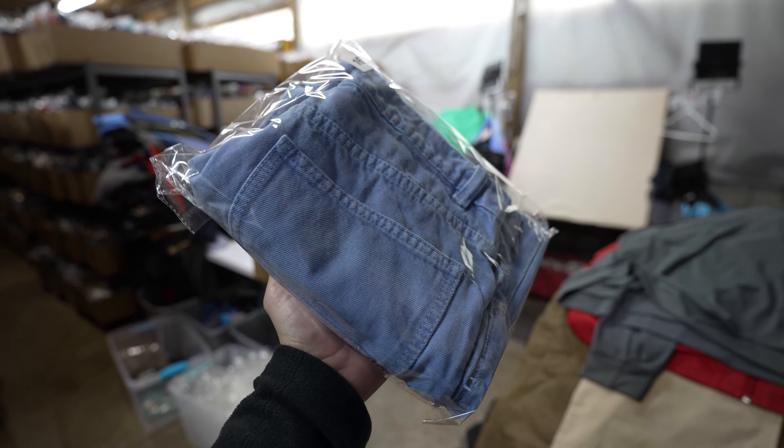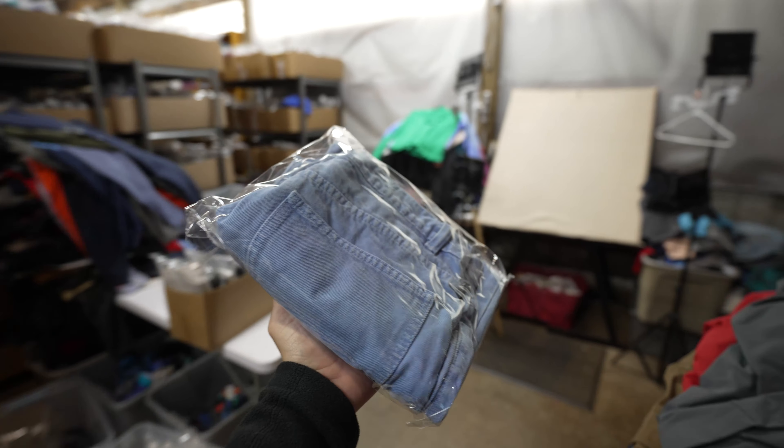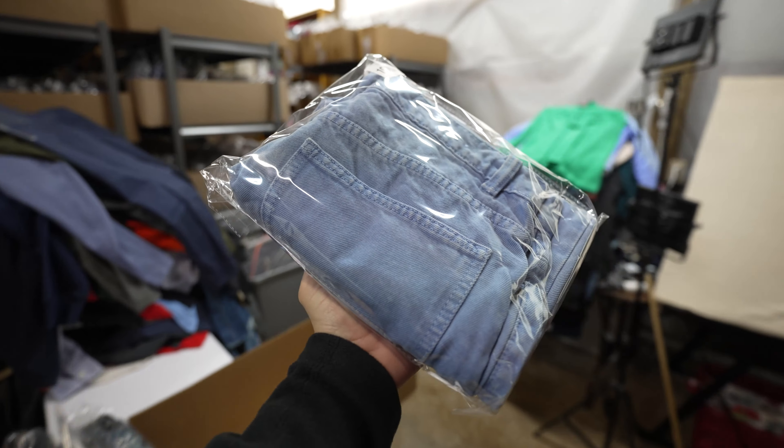A ton of jeans going out this weekend. This is a pair of women's Zara jeans, baggy straight leg, size 8, listed a year ago and sold for $9 plus shipping.